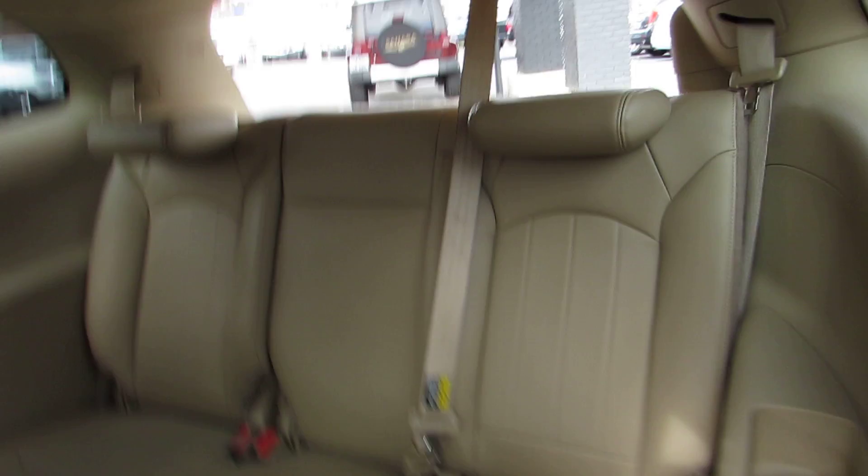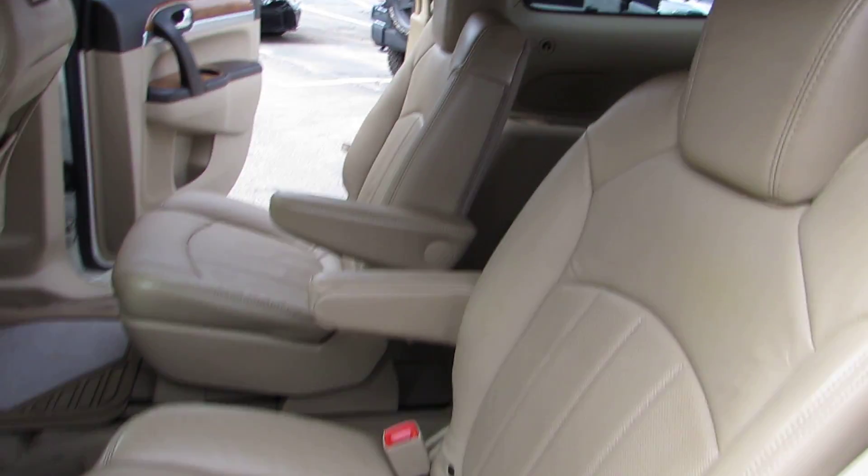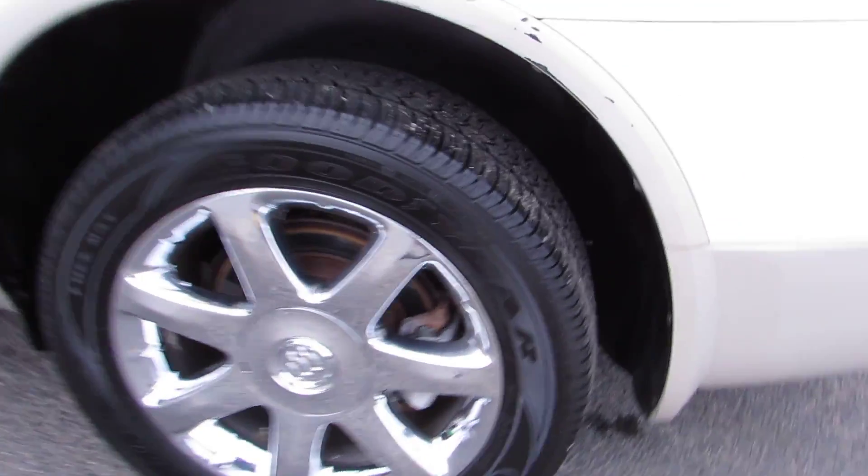Plenty of room with a third row seat. Let's jump back here — very nice. Here's the middle row, there's your sunroof, there's your screen for your DVD player. Chrome wheels, four wheel disc brakes, and all season tires.